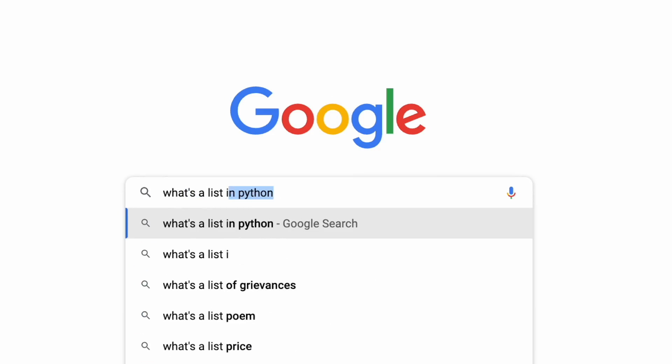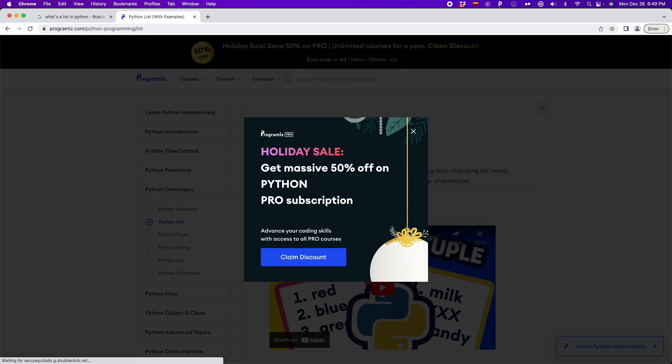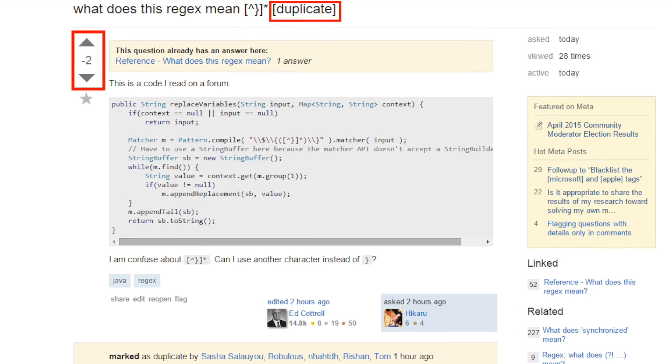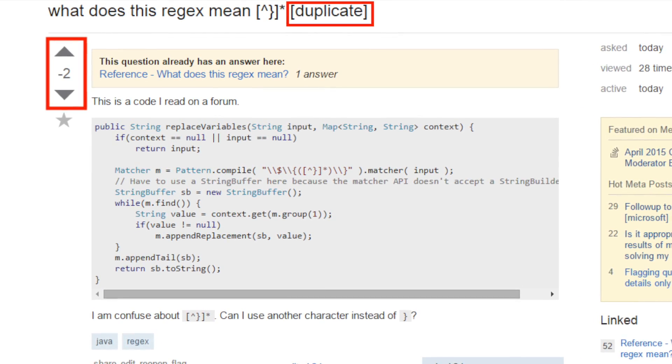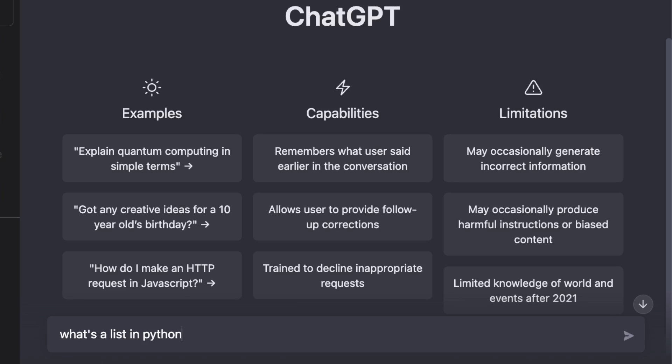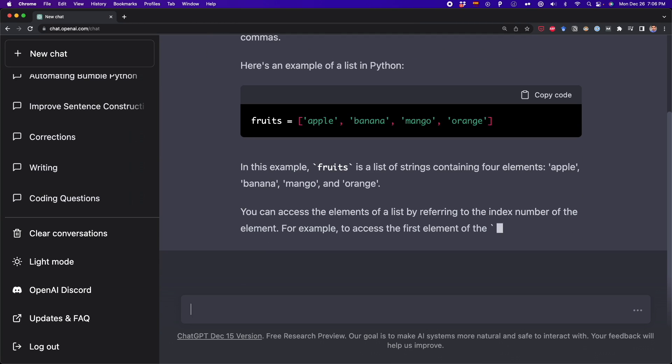There's never been a better time to learn to code. We don't need to waste time searching for coding answers on Google just to find a bunch of ads, or posting questions on Stack Overflow only to receive no replies, negative votes, or have our question closed. Now we can simply ask ChatGPT any question we have 24/7 and get answers quickly.